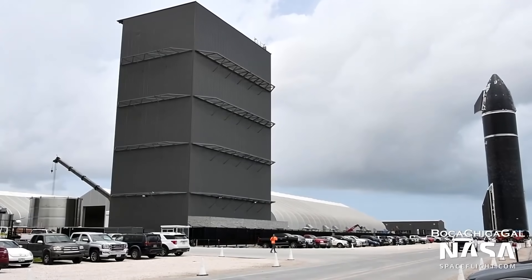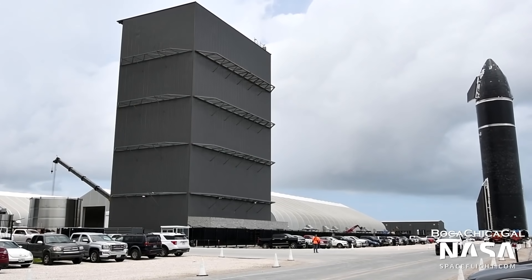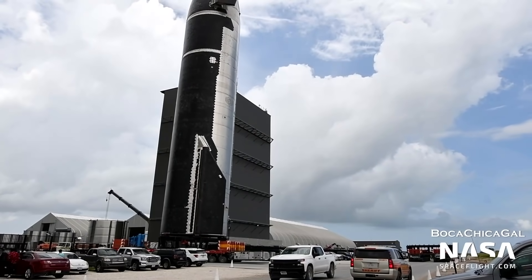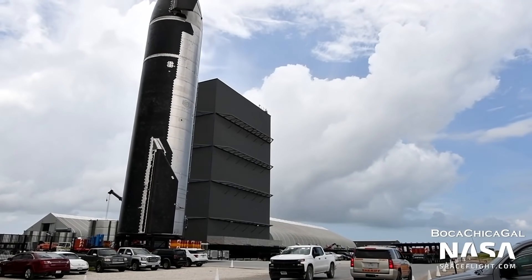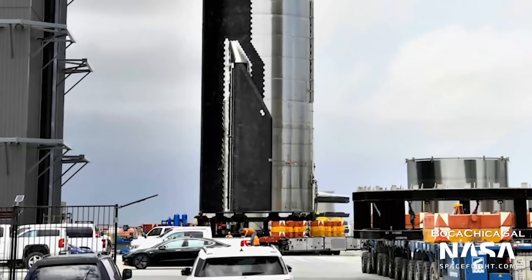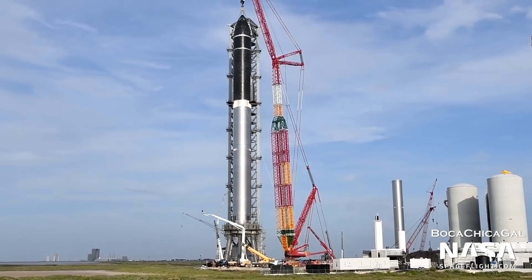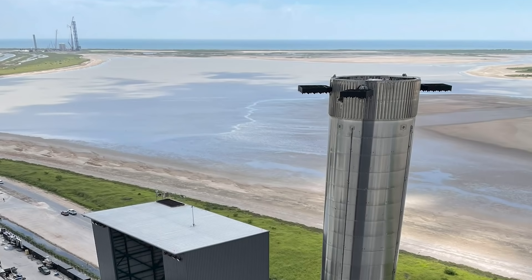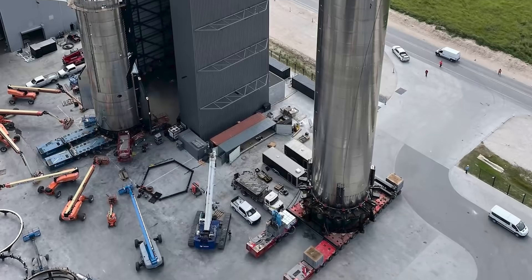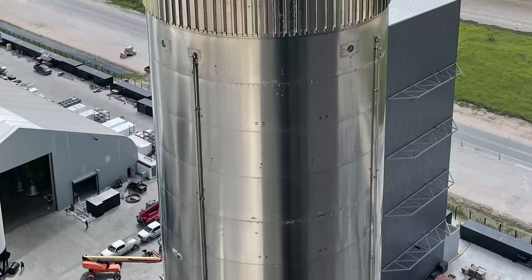SpaceX's Starship serial number 20, SN20, rolled out to the company's testing site at Boca Chica, Texas, a day after the Super Heavy rocket was installed on the launch pad in preparation for an orbital flight later this year. On Wednesday, SpaceX CEO Elon Musk released three photos of a massive crane holding the launcher, which has 29 Raptor engines.